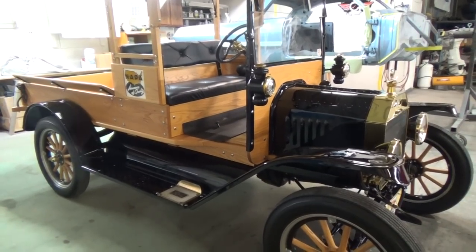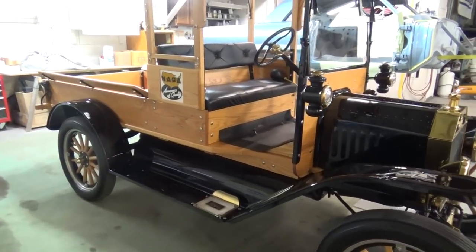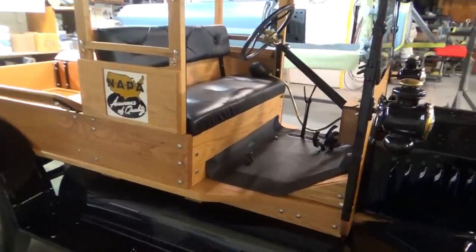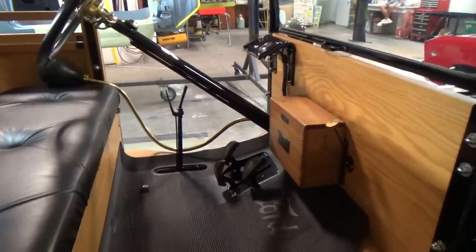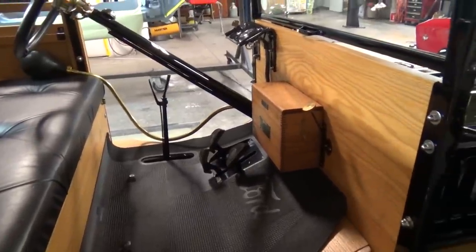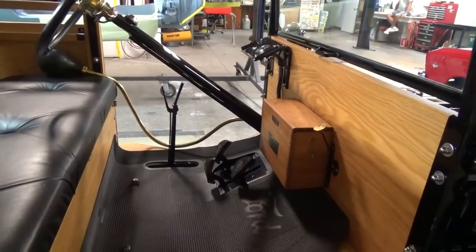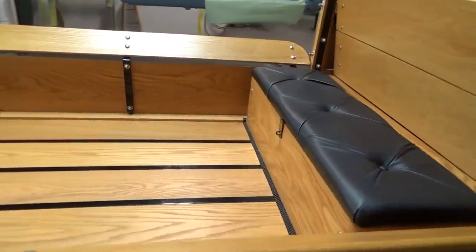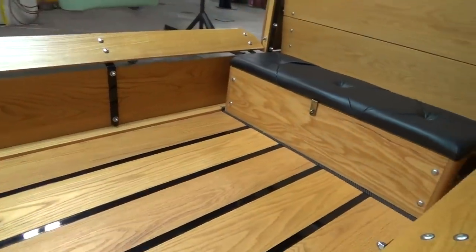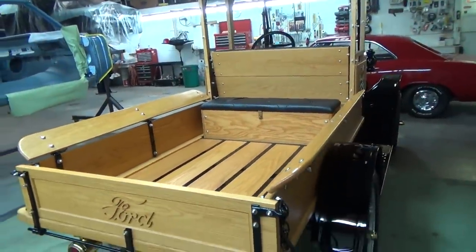I wonder if those chassis came in different engine sizes. No, back then you only had the one engine — a four cylinder. But you could get different suspension setups, basically like nowadays you can get a half-ton or one-ton. You'd get a little stiffer suspension, heavier duty for a truck. Now that seat wasn't original, right? No, the owner wanted a little more seating capacity for parades and different things, so we built him what we call a toolbox.